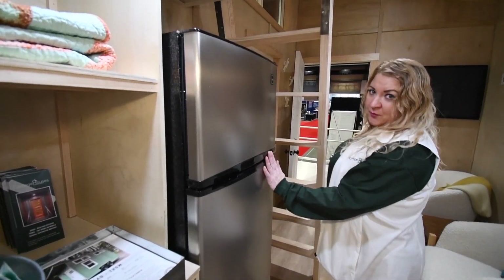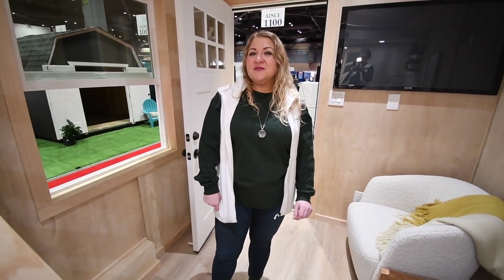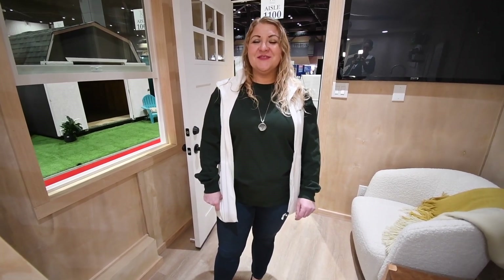We also have an apartment size fridge. If you have any other questions about the Iliad or additional sizes it might come in, please visit our website and click on the contact page. We will be in touch with you as soon as we can.